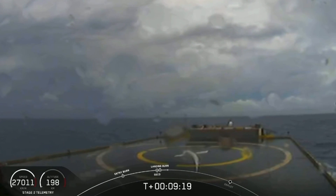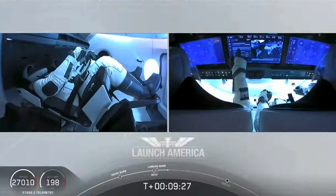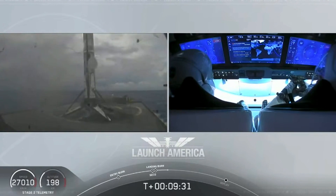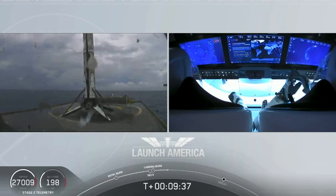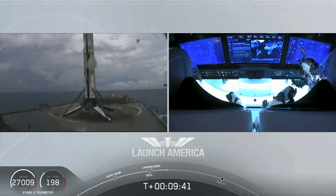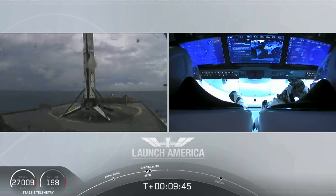What you're seeing on your screen is a live view of our drone ship, where our first stage will be coming down. Looks like we lost that live view, but we'll wait for confirmation of that landing shortly. Falcon 9 first stage has successfully landed aboard — and there you can see on your screen, Falcon 9 has landed. This is the first Falcon 9 to carry humans to orbit, so very exciting for us.